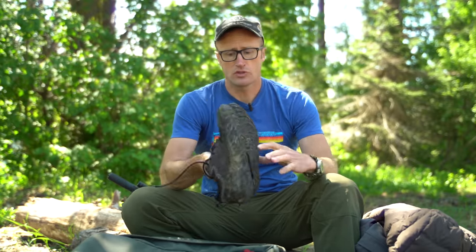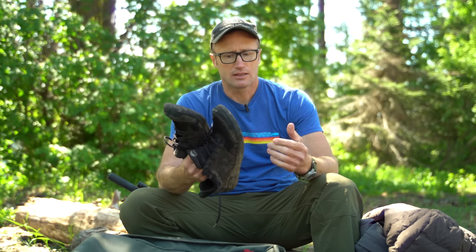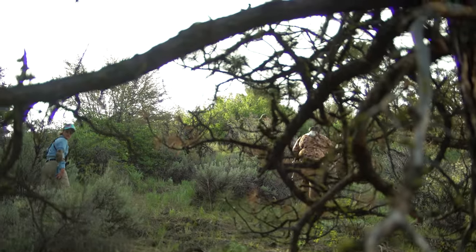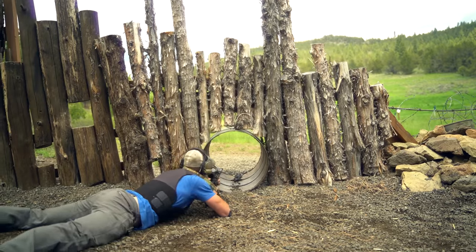And then shoes — ended up wearing these right here, reviewed them before. These are the Lems Primal Zens. They're just a nice minimalist shoe, a little bit heavier than their regular Primal 2s. Even hiking up on top of a mountain to do some high-angle shooting, they still did a good job for me and weren't heavy or burdensome at all.